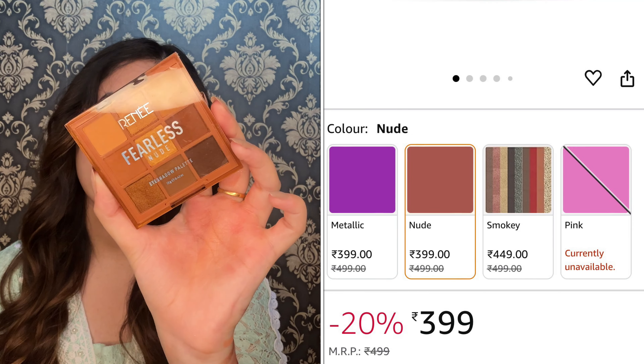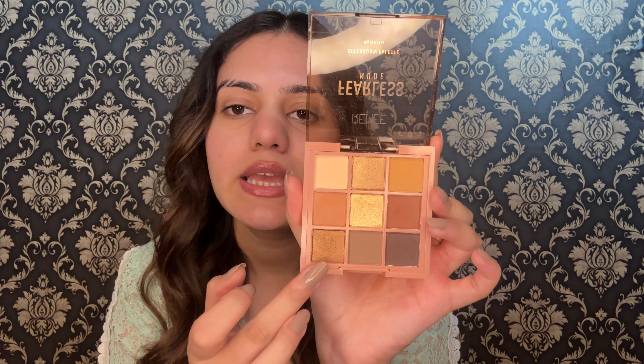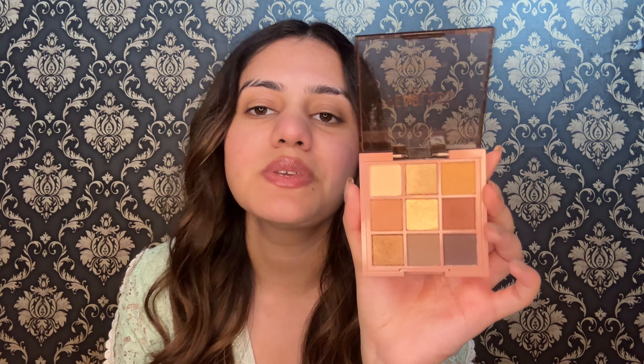Now let's talk about the other palettes. First up is the Rene Fearless Palette — my shade is Nude, but you can also get pink, purple, and 4-5 other shades. It is manufactured in 2024 and usable until 2027. You get 12 grams of quantity. The shimmery shades are simple shimmer shades — not foily or glittery. You have 3 shimmer shades and 6 matte shades. Since this is a nude palette, it's perfect for everyday use with all light colors.